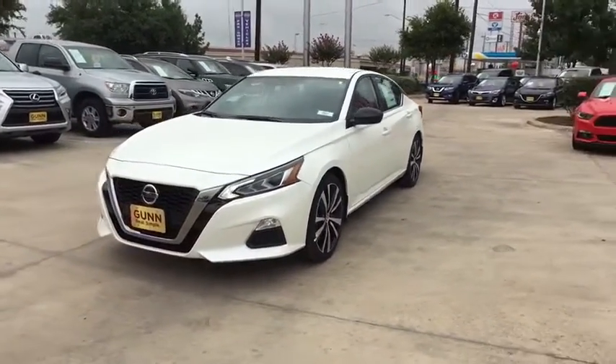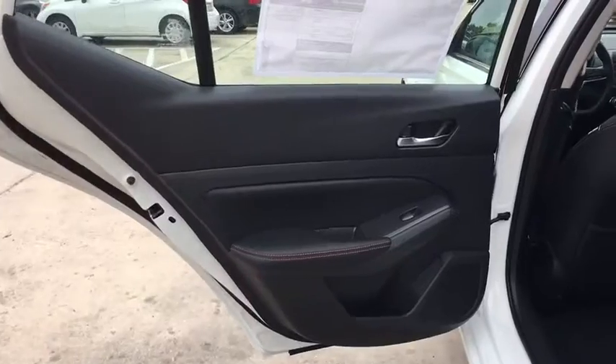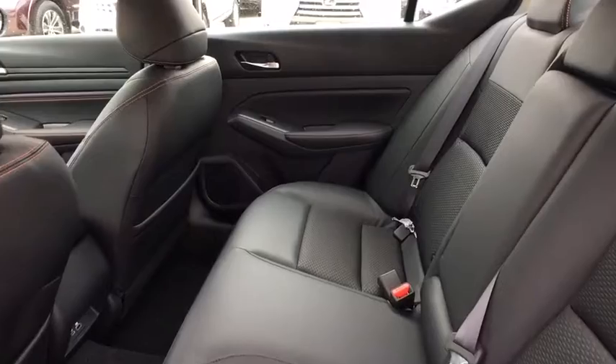Bluetooth, power steering, adjustable steering wheel, four-wheel disc brakes, aluminum wheels, cruise control, keyless start, AM FM stereo radio, rear defrost, front wheel drive, and trip computer.